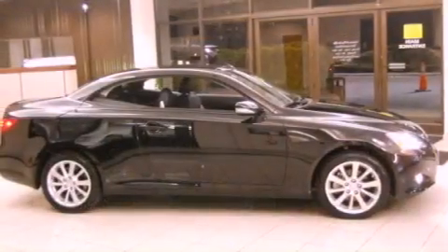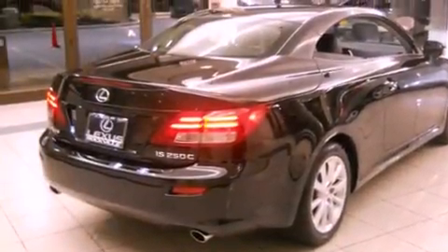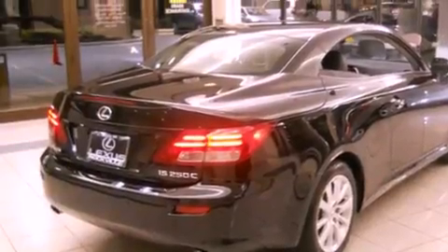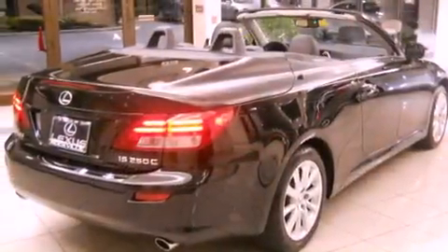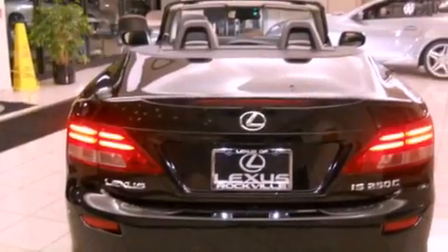Features include alloy wheels, memory settings for the driver's seat positions so you can recall your favorite position with the push of one button, cruise control, satellite radio ready, a leather-wrapped steering wheel, a passenger-side vanity mirror, a security system, a traction control system, and dual-power seats.